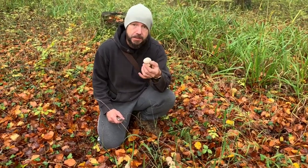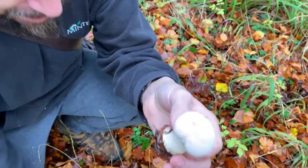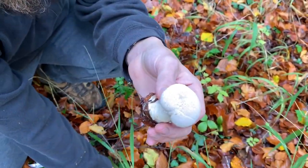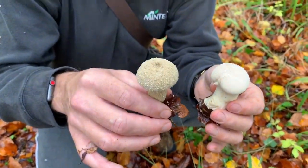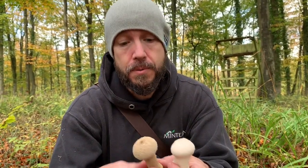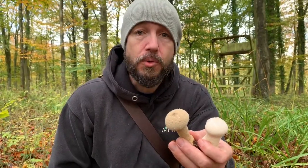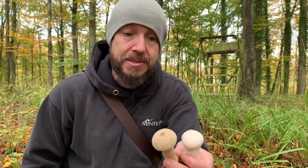Can you get close enough to see the spikes on there? And here's an older one. Now these are edible — they're related to the giant puffball but they're not the same. The giant puffball is a much more sought-after prize because they're rarer and found in a different habitat.